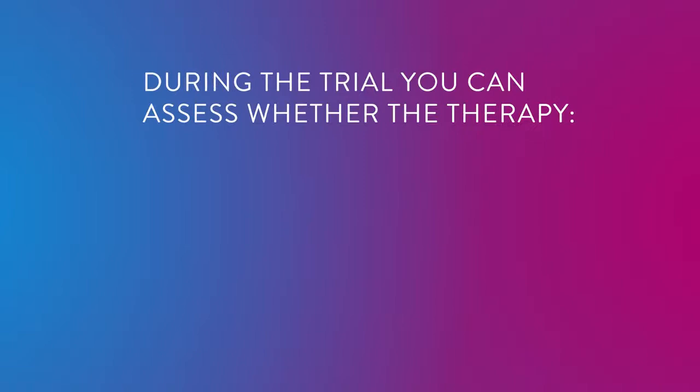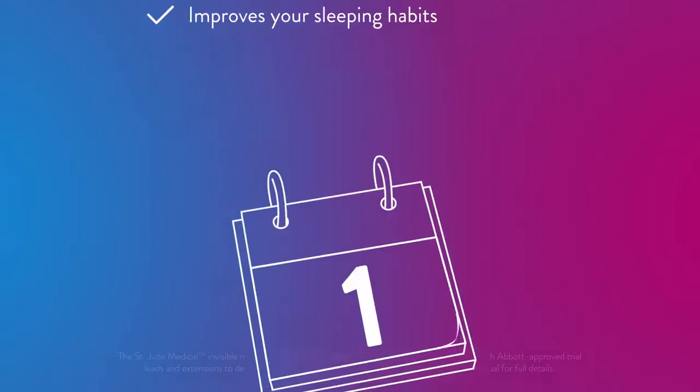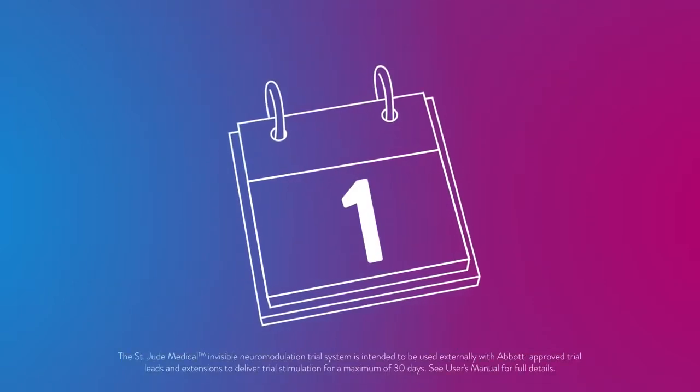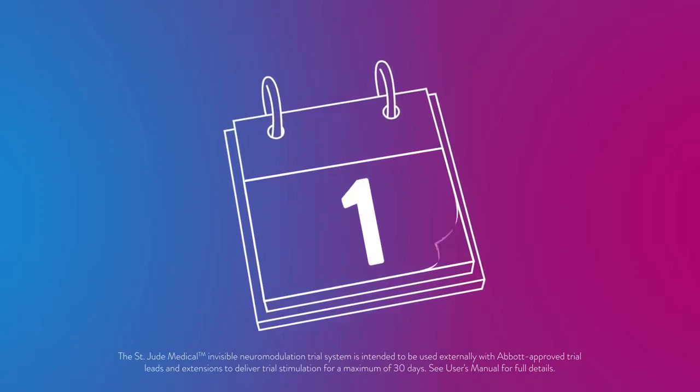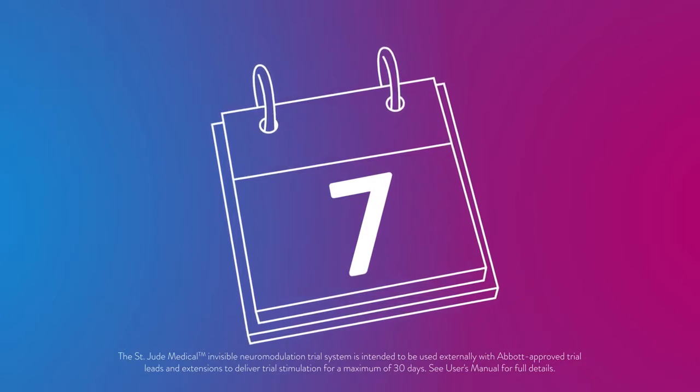During the evaluation, you can see whether the therapy provides meaningful pain relief while improving your ability to perform daily activities. If your doctor decides you are a candidate, a typical evaluation period for the trial system lasts five to seven days.